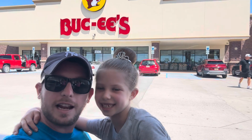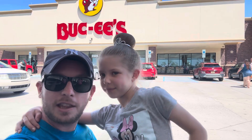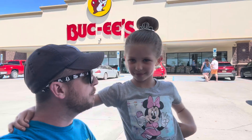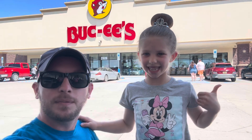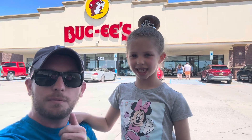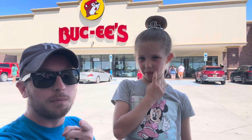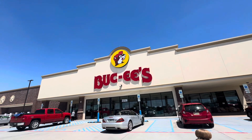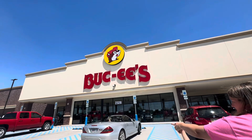Hey guys, our adventure today brings us to Buc-ee's in Athens, Alabama. Let's go have a look around — maybe we'll get some Beaver Nuggets. Like and subscribe if you haven't already, and comment below if you've ever been to a Buc-ee's and what treats you like. All right guys, we're off to see the beaver!